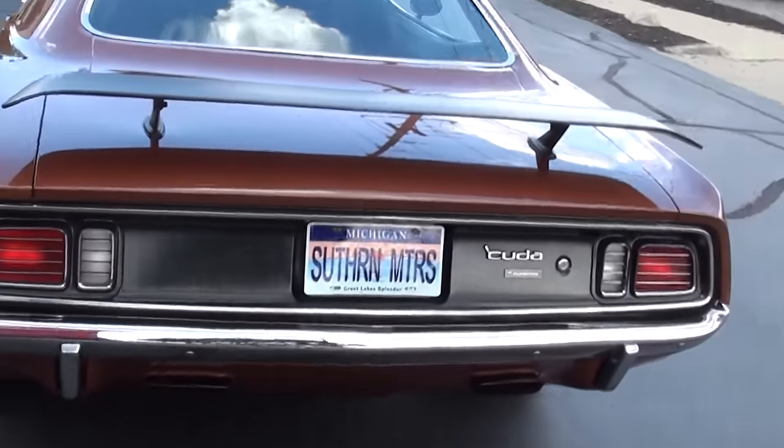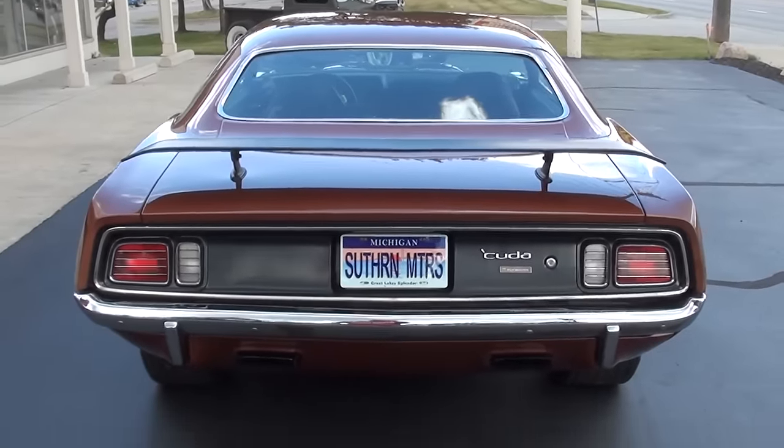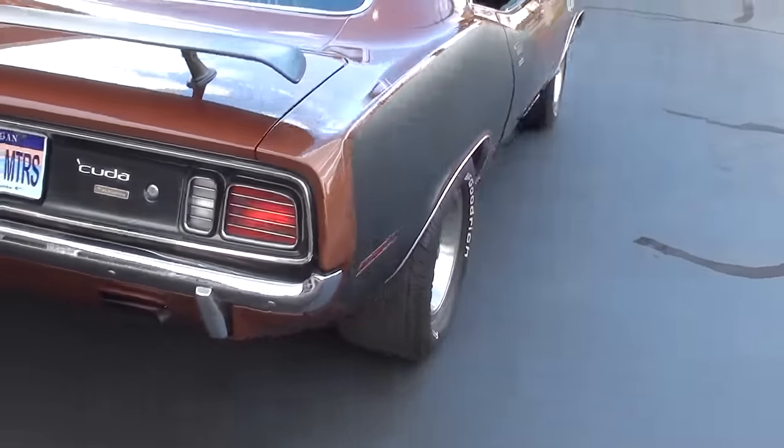This is a true Cuda, and as you guys know if you're hunting for these, they are tough, tough to find. 1971 is without a doubt the hardest Cuda for us to get our hands on.